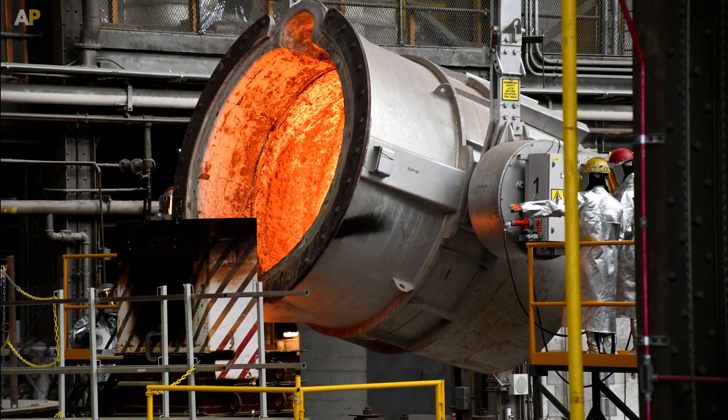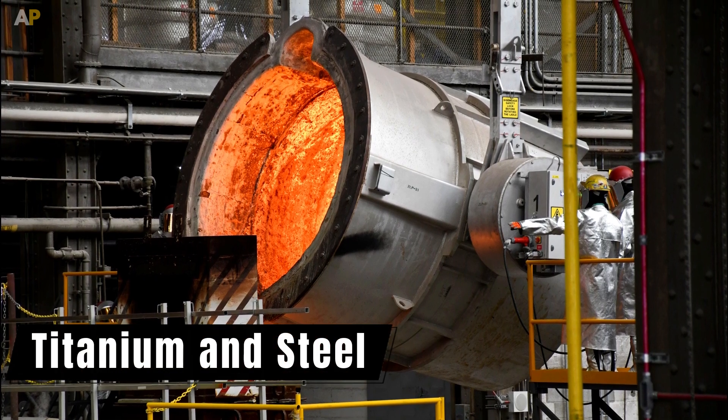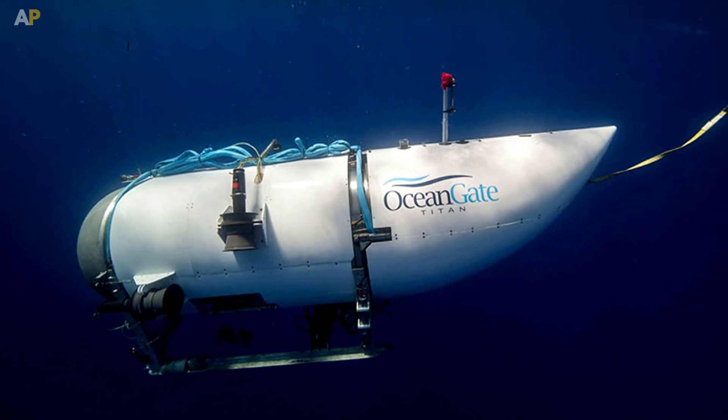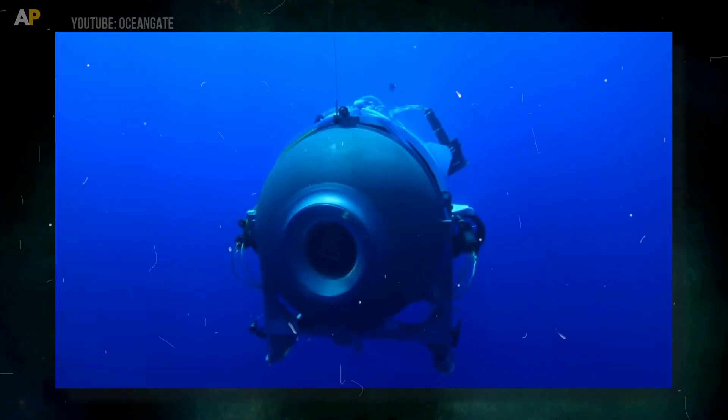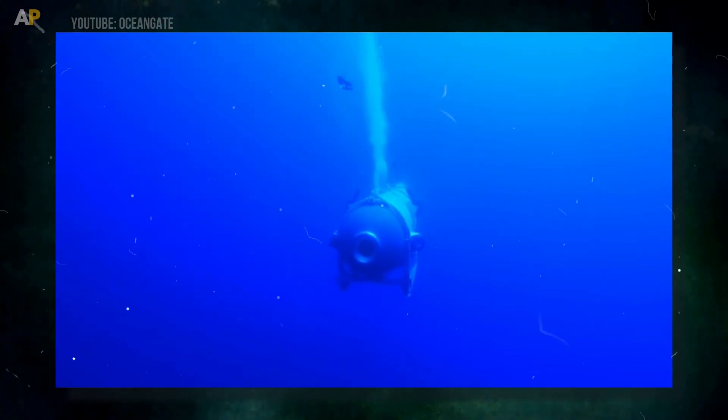To bear such strong pressure, submersibles are usually made with high-strength metal like titanium and steel, but it was not the same in the case of OceanGate's Titan. To make it lightweight and cost-effective, it was made with titanium and carbon fiber, which made it comparatively weak.